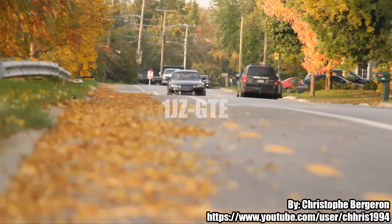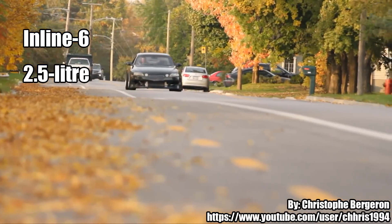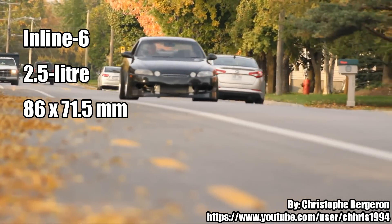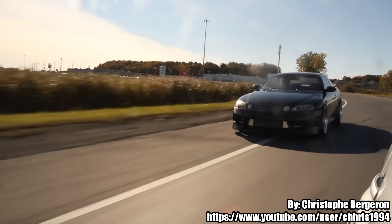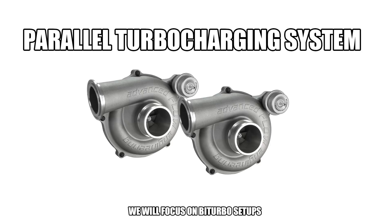Every 1JZ came as an inline 6-cylinder, just like the 2JZ, but with 2.5L of displacement. Bore and stroke of cylinders are 86 by 71.5 mm. Late versions of 1JZ have got a VVTi system, and one of the most important facts is that 1JZ has a parallel turbocharging system, meaning there are two same-size turbos side by side.